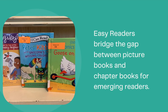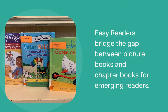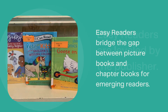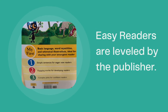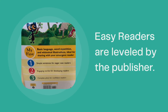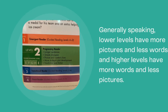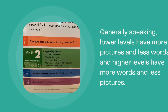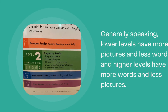Easy readers are a really important collection in our library as they help bridge the gap between picture books and chapter books for our emerging readers. The easy readers are separated by levels, but you'll find that all publishers have different standards for these levels. Within each level, a book by one publisher may be slightly easier or more difficult than another publisher. But generally speaking, lower levels have more pictures and less words, and the higher levels have more words and less pictures. If you have any questions about picking the right book for your reader, we encourage you to call the Youth Services Librarians at your branch and we would be happy to help you.